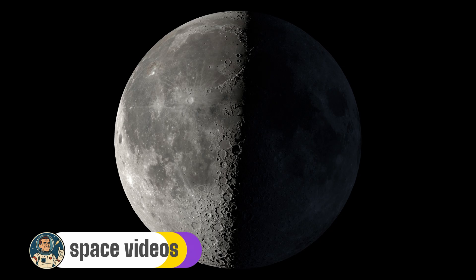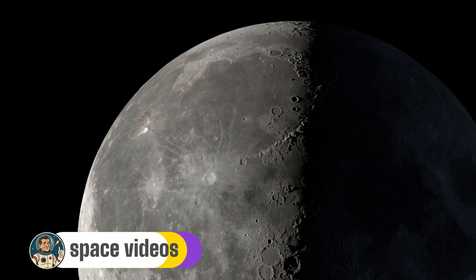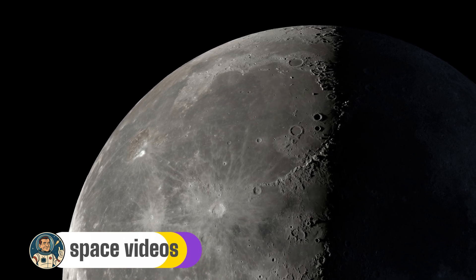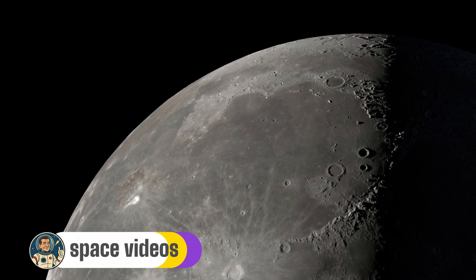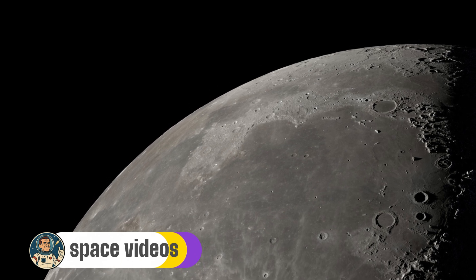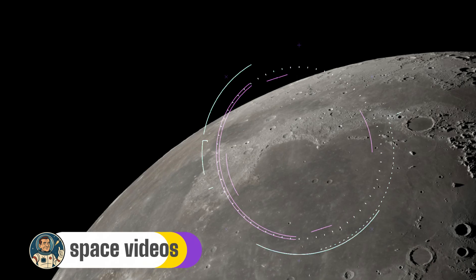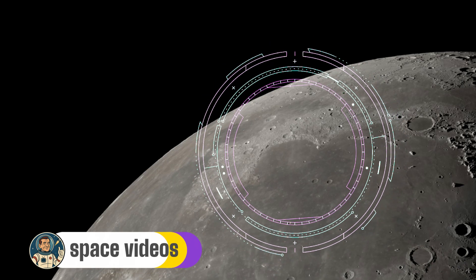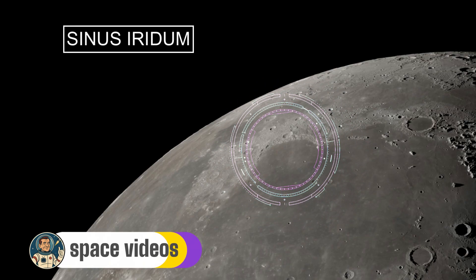Now for one of the moon's most beautiful features: Sinus Iridum, the Bay of Rainbows. Tonight, with the terminator position just right, you're about to see why it earned this poetic name. Sinus Iridum is a massive semi-circular bay on the north-western edge of Mare Imbrium, spanning 236 kilometres across — roughly the width of Ireland. It's actually a crater that lost a fight with lava.